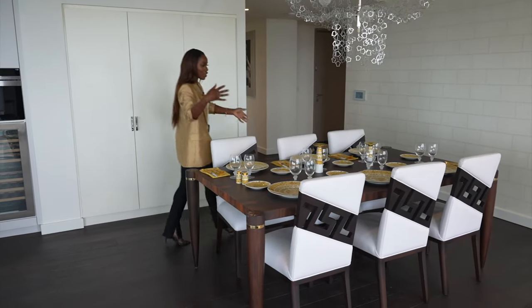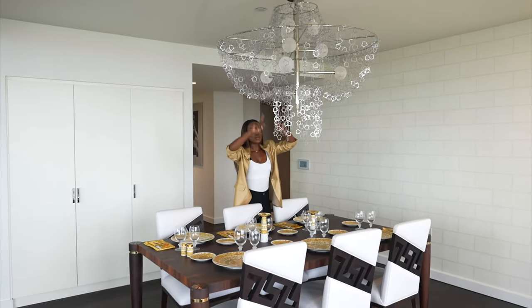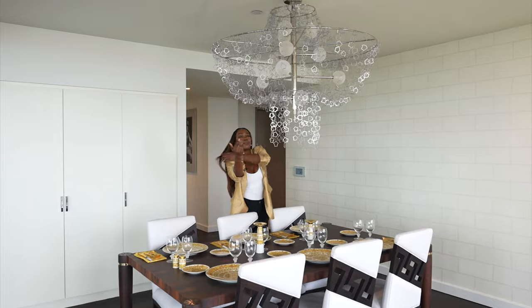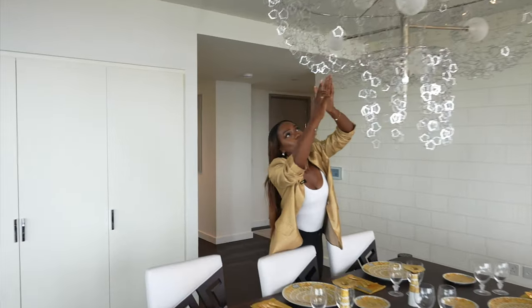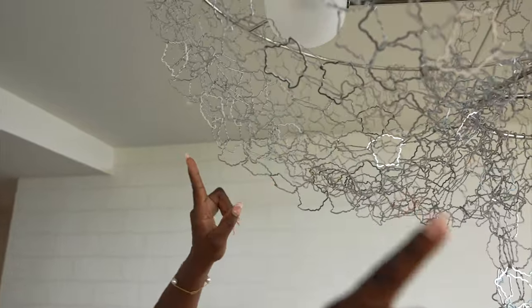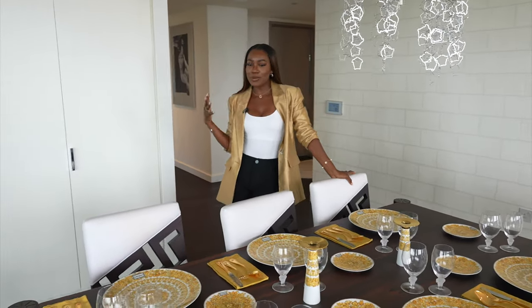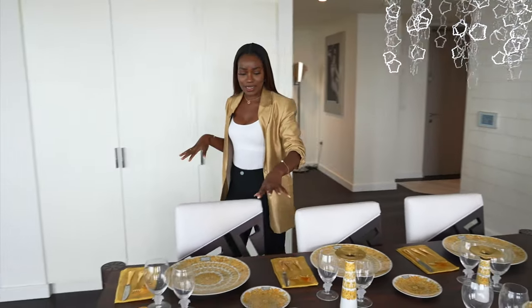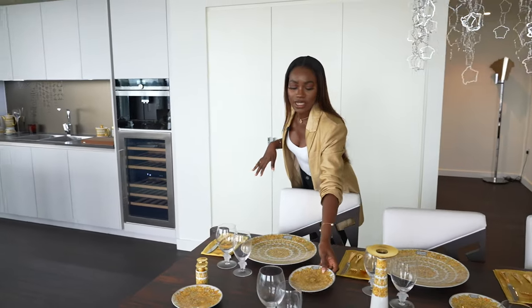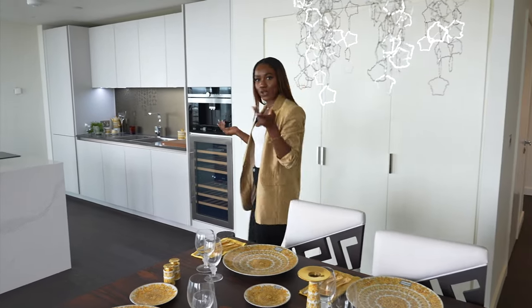Versace plates and glasses, and this light is also Versace — if you look closely you will see the logo all over the light. If this isn't cool, I don't know what is. I've never seen anything quite like this. It's very unlike London but I think London needs a little bit of fun sometimes. I love these plates — I've actually always wanted a set because they're just fun for hosting and special occasions.